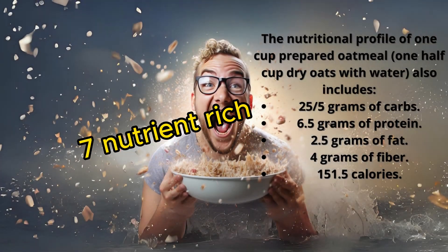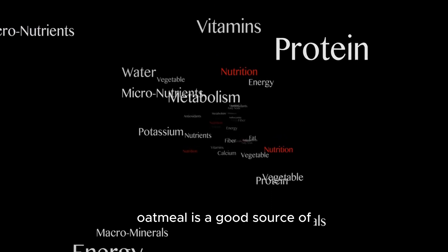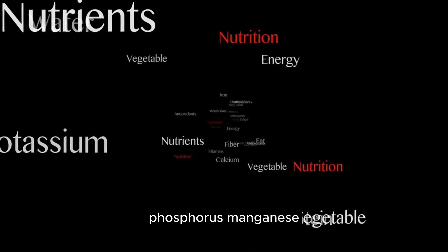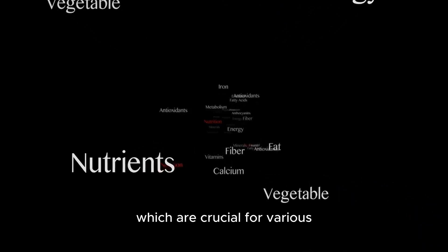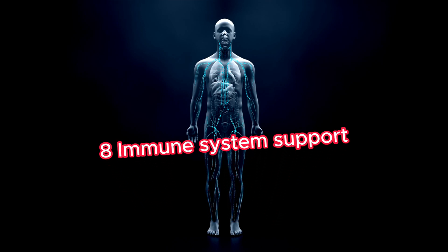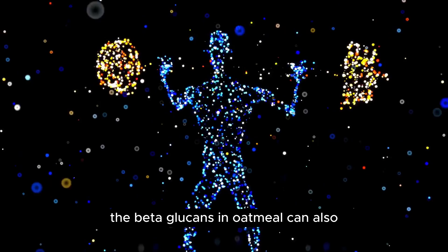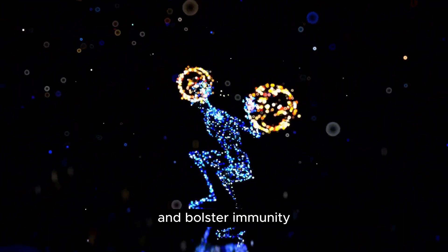7. Nutrient-Rich — Minerals and Vitamins: Oatmeal is a good source of essential nutrients including magnesium, phosphorus, manganese, zinc, iron, selenium, and B vitamins, which are crucial for various bodily functions. 8. Immune System Support: The beta-glucans in oatmeal can also enhance the immune system's response to infection and bolster immunity.